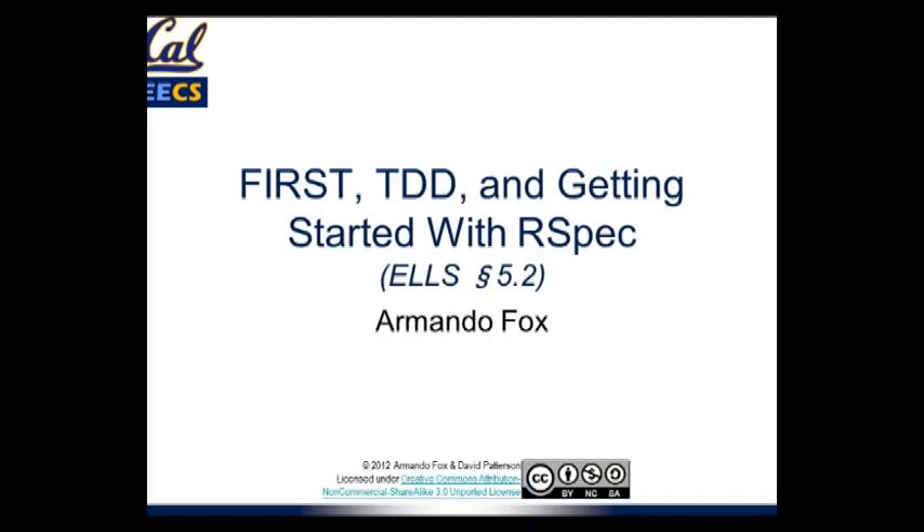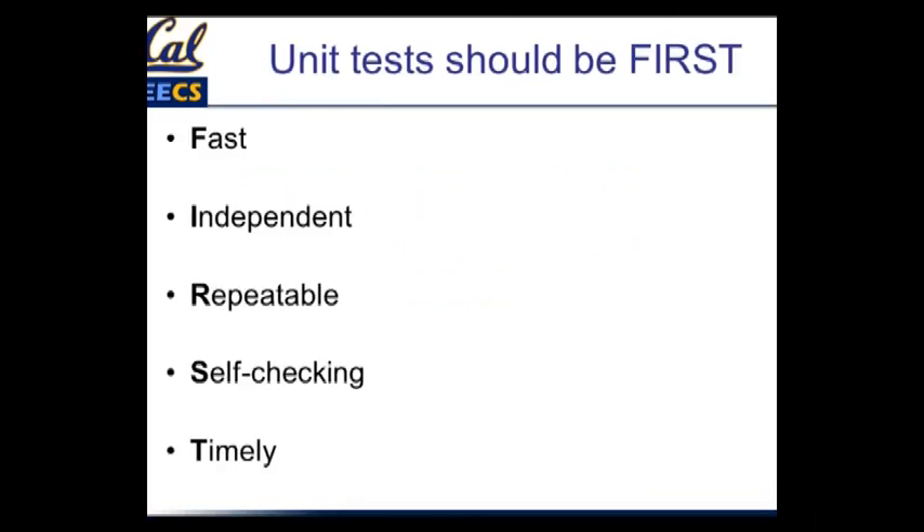Let's start talking about unit tests. There's some background in the book about the different kinds of testing. We'll focus initially on unit tests and a little bit on functional tests. And as with so many things in this class, there's a handy acronym that helps us remember what good unit tests should be.